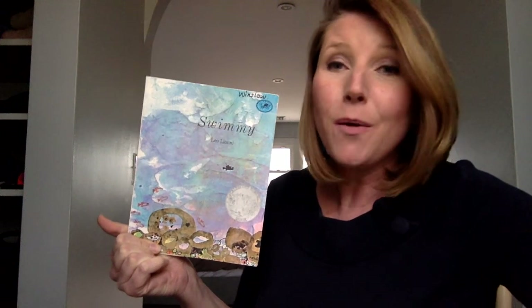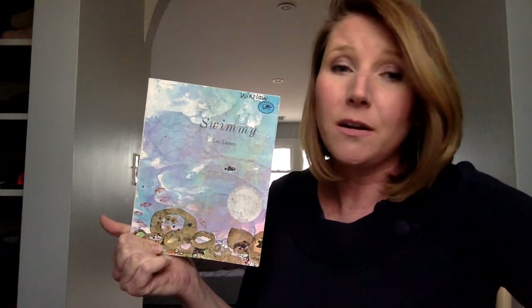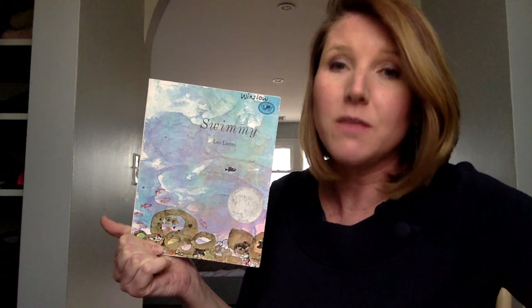Hi, good morning. Happy Friday. Today's read aloud is going to be Swimmy by Leo Lionni. I think this is a really great story about working together, which is something we've all had to do this week — our first week of learning at home with our families and friends and the loved ones that we share our homes with. And I really hope you enjoy it.